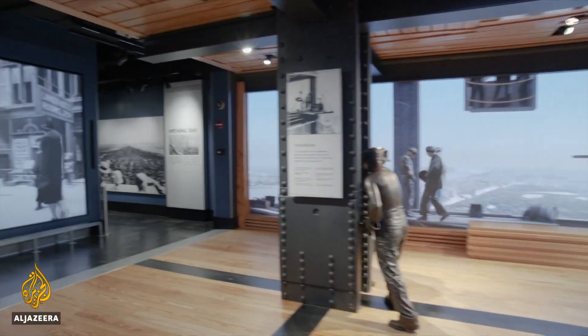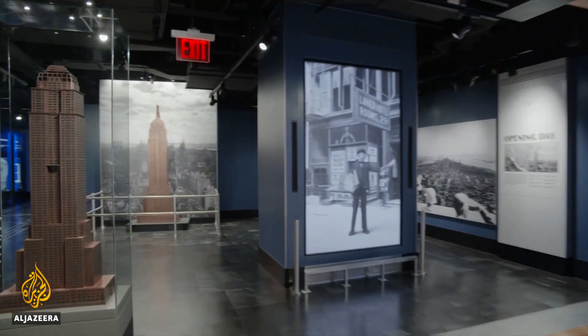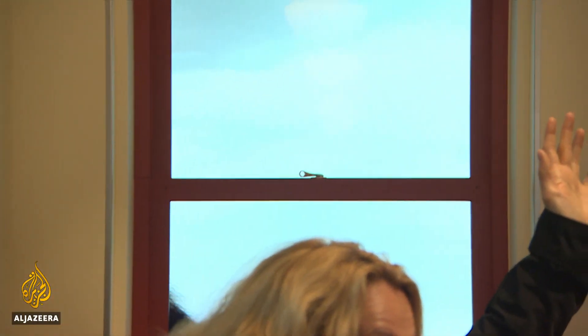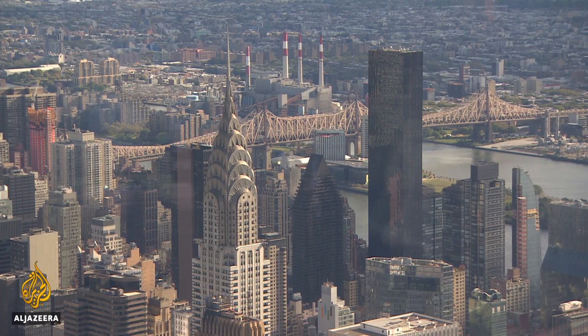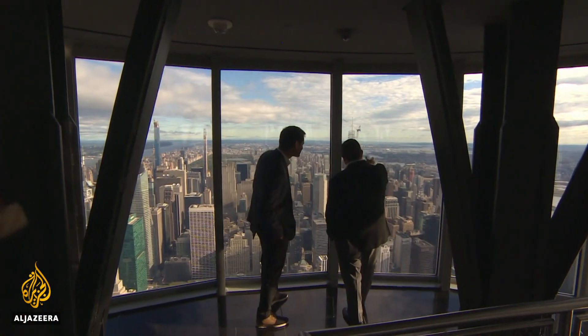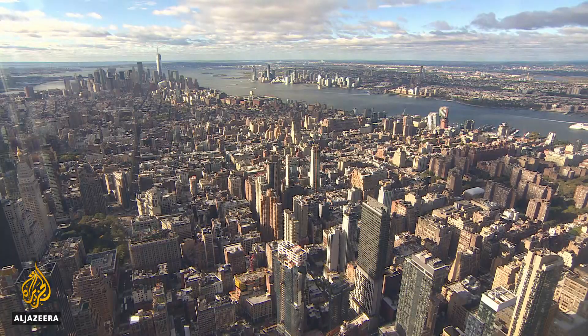It includes new exhibits and displays highlighting the history of this skyscraper and its depiction in movies. While there's no shortage of tall buildings in the city, managers here hope the new views at the Empire State Building are unlike any other. Gabriel Zondo, Al Jazeera, New York.